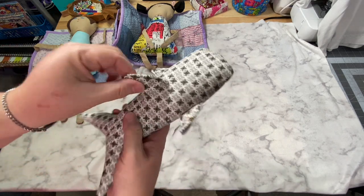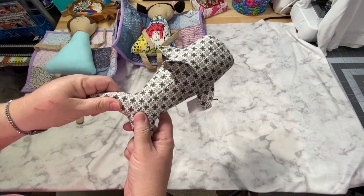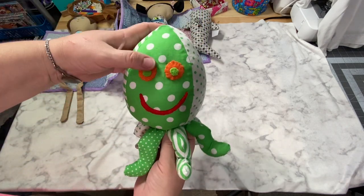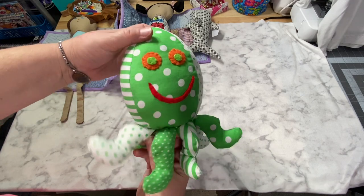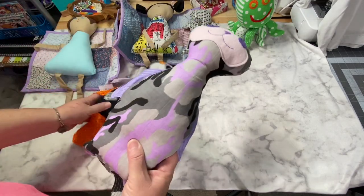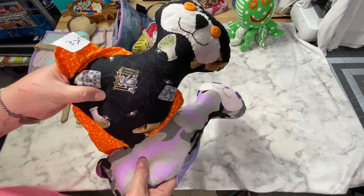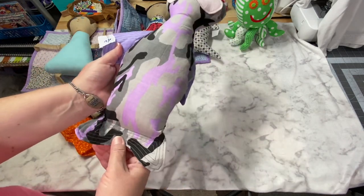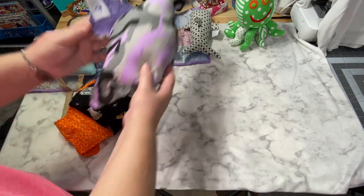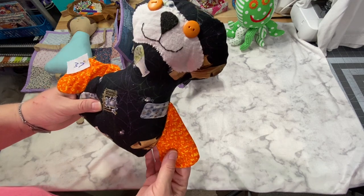Number 40 is a simple shark — no teeth, just a basic stuffy. Number 32 is an octopus with a felt face hand-embroidered on. Numbers 36 and 37 are otters — felt faces with embroidery. One has buttons and the other has a felt face with embroidery.